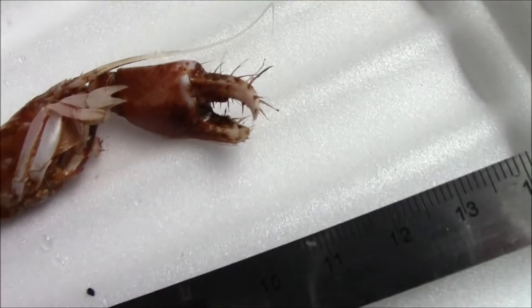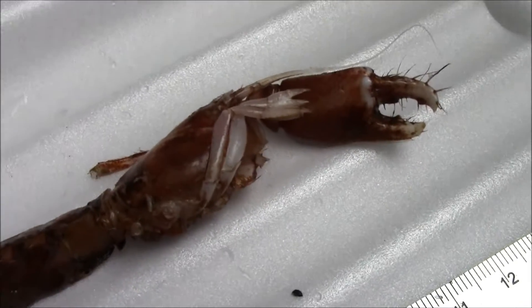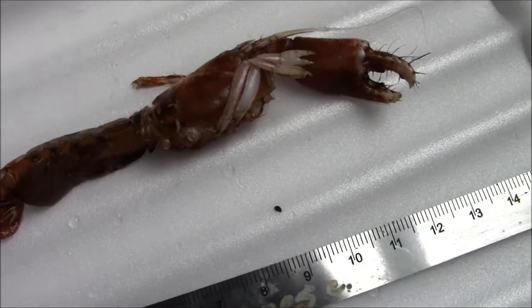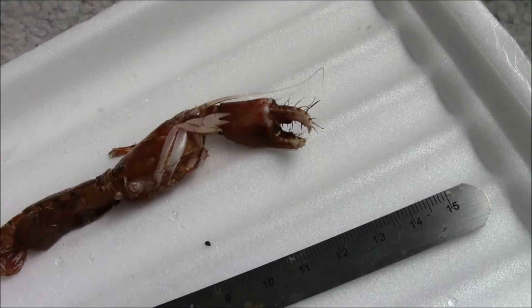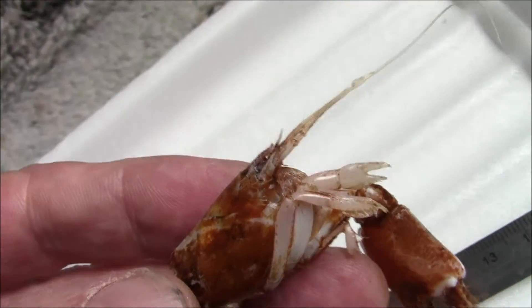I don't have a clue what the species is. It's been badly injured, but yet healed, and was probably injured by a previous silver hake trawl off Nova Scotia. And then it obviously healed, only to be captured again.